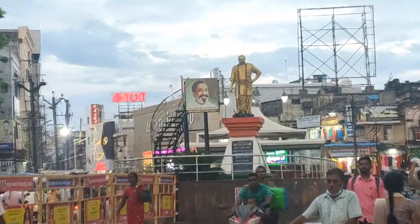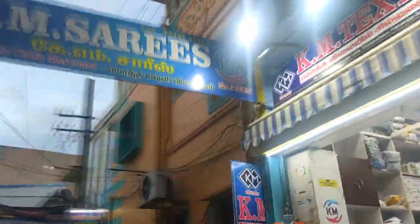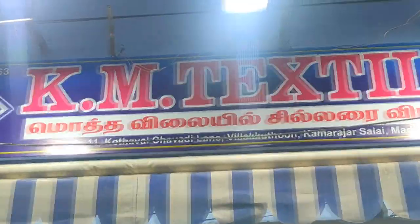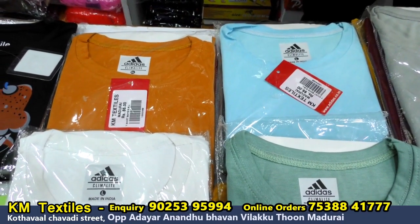We are at the top. We will start with the starting price. There are many varieties. We are looking at the starting price - we have the Lycra T-set.